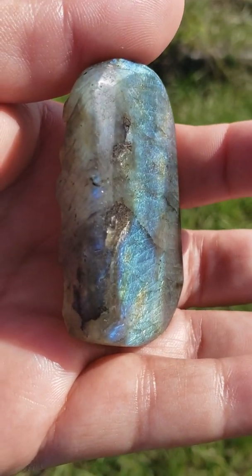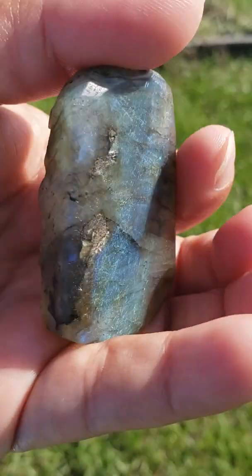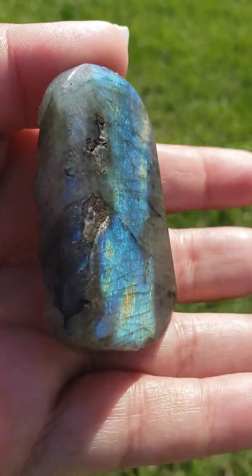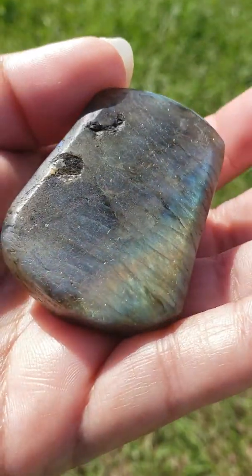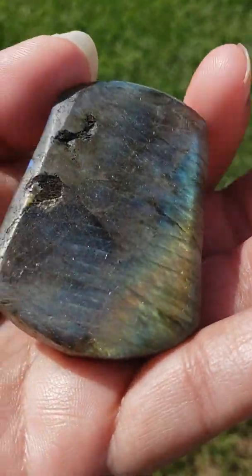This crystal can also help to remove negativity from environments. It is very cleansing, balancing, and protective. This can help to heal the body, the mind, and the soul. This is a crystal that can also help enhance your psychic and magical abilities, and can help with intuition.